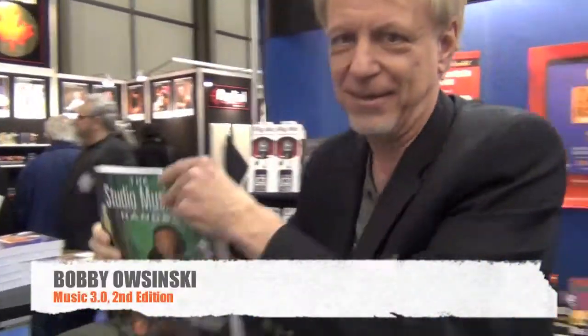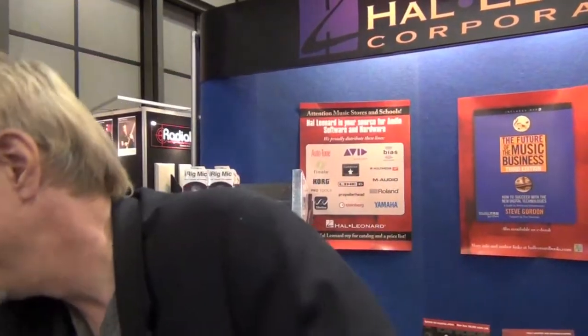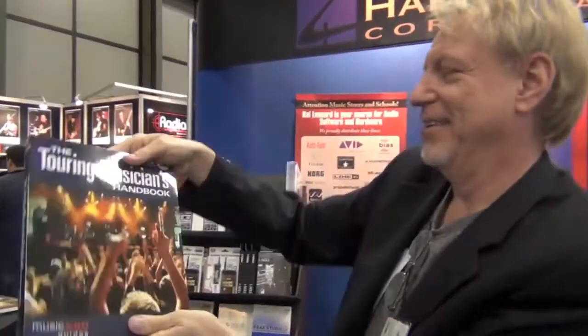I'm the author of Music 3.0, second edition, as well as the Musician's Handbook and the Drum Recording Handbook. One of my favorites — How to Make Your Band Sound Great — as well as the Music Producer's Handbook, another favorite. The Musician's Video Handbook and the Terry Musician's Handbook. And today I'll be at AES signing all of them.